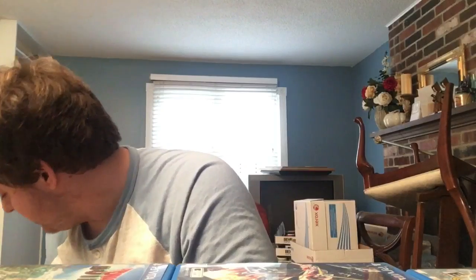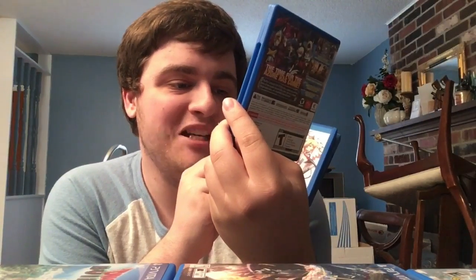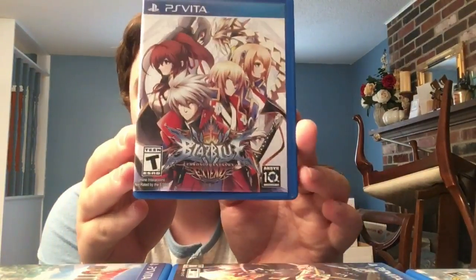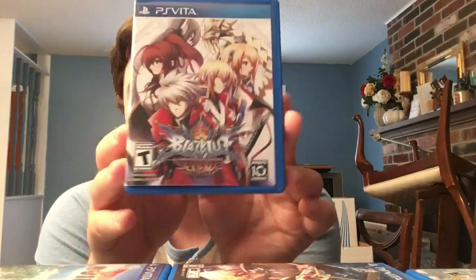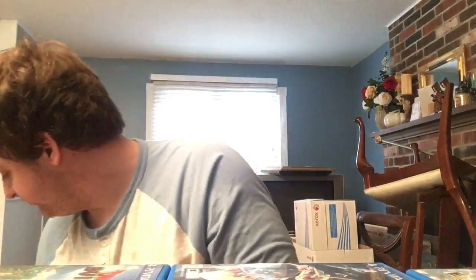Now let's do these all at once - it's the same game three times from Arc System Works: BlazBlue: Continuum Shift Extend - one of the weirdest cover print jobs ever, looks like I printed it at home; BlazBlue: Chrono Phantasma; and BlazBlue: Chrono Phantasma Extend, the last BlazBlue game on Vita. The ports were amazing - Arc System Works really busted their ass to get it running at 60 frames and always tried to add exclusive story modes. But the series has been milked to death.